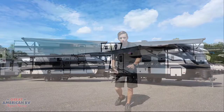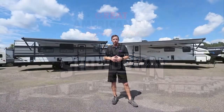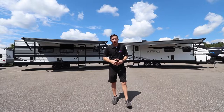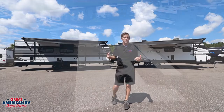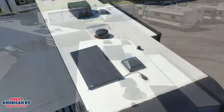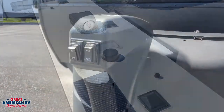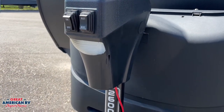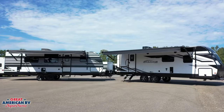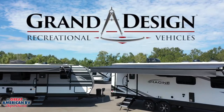Let's match them up. Both the Imagine and the Transcend share similar appliances, 30 amp service, a solar package, an Air 360 antenna with upgradable Wi-Fi, power tongue jacks, a one-year basic warranty, and oversized tanks. Both are towable with a half-ton truck, and they're both made by Grand Design, one of the top manufacturers in the industry.